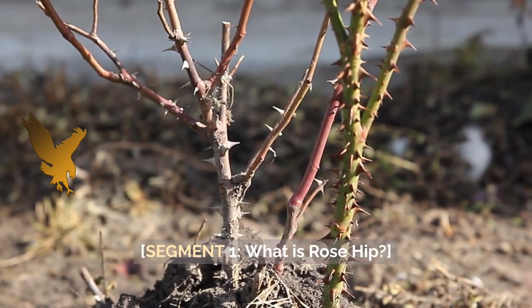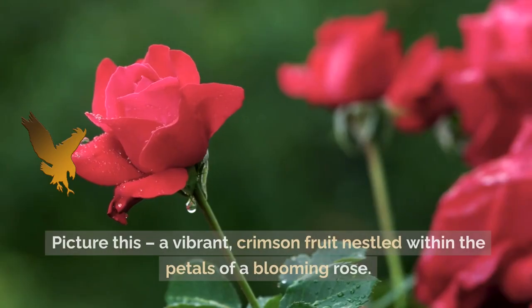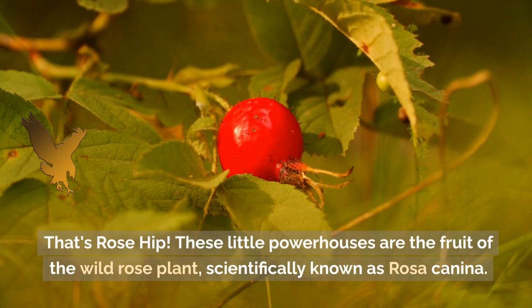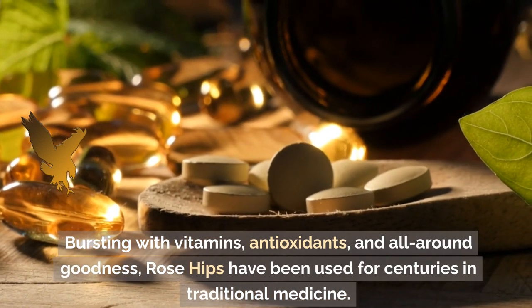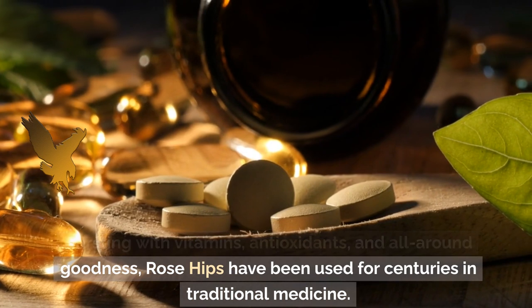Segment 1: What is Rose Hip? Picture this — a vibrant, crimson fruit nestled within the petals of a blooming rose. That's Rose Hip. These little powerhouses are the fruit of the wild rose plant, scientifically known as Rosa canina. Bursting with vitamins, antioxidants, and all-around goodness, rose hips have been used for centuries in traditional medicine.